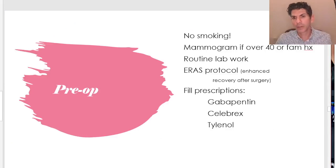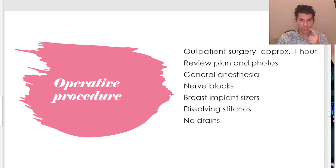Preoperatively, pretty easy. First thing I always tell patients: no smoking. You can't smoke around elective surgery — a few weeks before and six weeks after, because it will interfere with healing and increase complications. If we're over 40 or have a family history of breast disease, we would want to get a mammogram. Routine lab work. I follow something called the ERAS protocol — Enhanced Recovery After Surgery — which starts preoperatively with a discussion about expectations, pain management, and postoperative healing. We'll have you fill prescriptions: a one-time dose of gabapentin, Celebrex, and Tylenol.